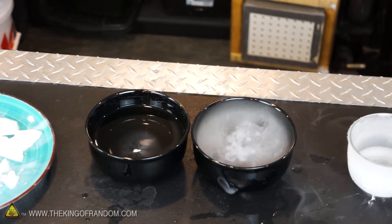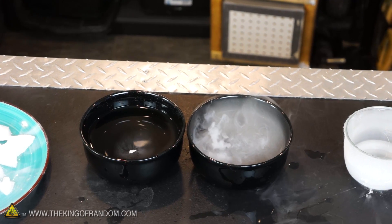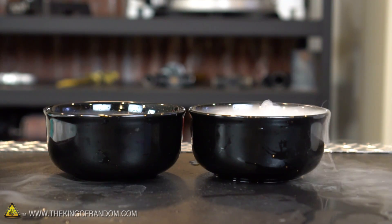After about five minutes you can see the bowl with the liquid nitrogen treated dry ice actually still has a thicker vapor. There was enough cold in the first bowl to keep the reaction going a little bit longer.